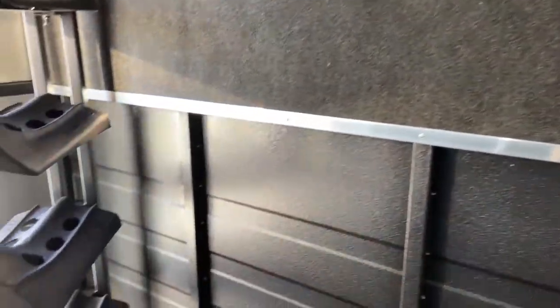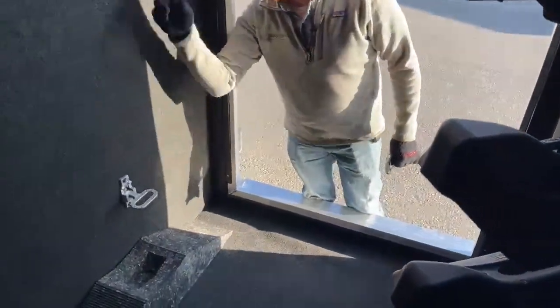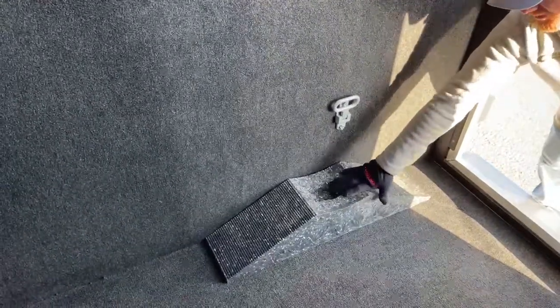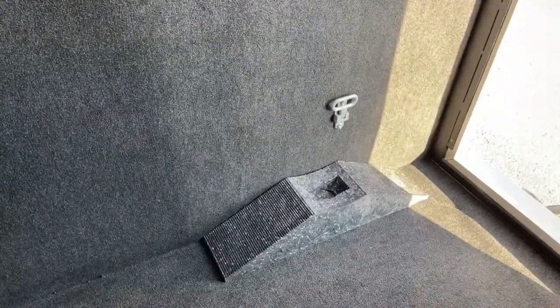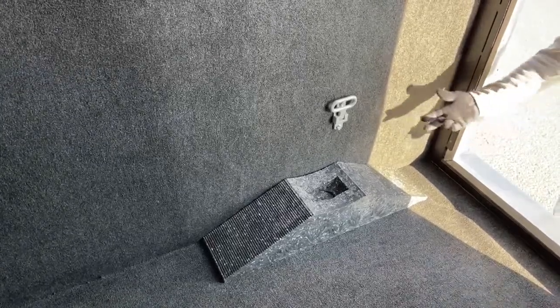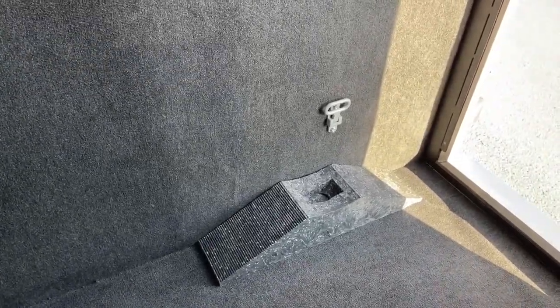On the gooseneck drop wall, you have this fold-up cleat, so it's easy jumping in and out of the neck area itself. Then on their standard models, Logan is going to give you a ramp. If you need to actually change a tire, they'll throw one of those in there for you as well.